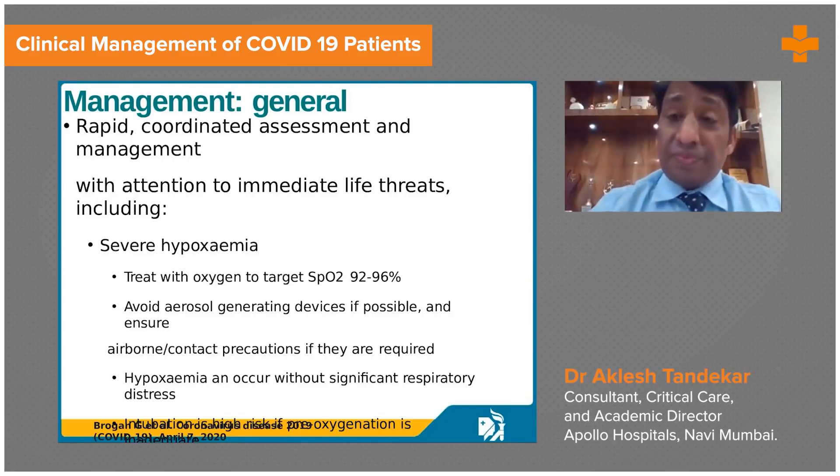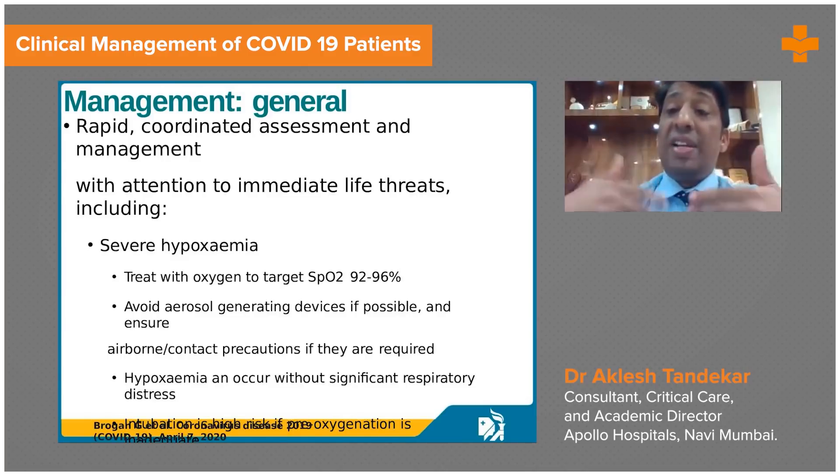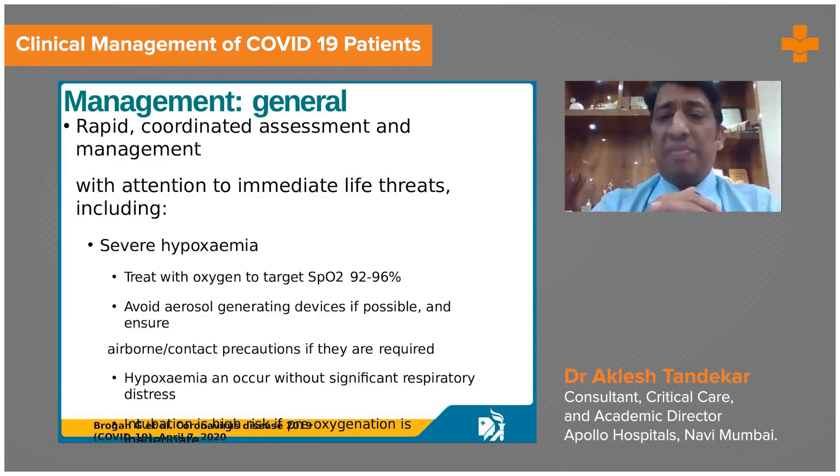But patients who remain hypoxic even with NRBM, whose respiratory rate is high, and who have air hunger and respiratory distress — these are patients who may not benefit from a non-rebreathing mask. They will need high flow nasal oxygen or a BiPAP mask.